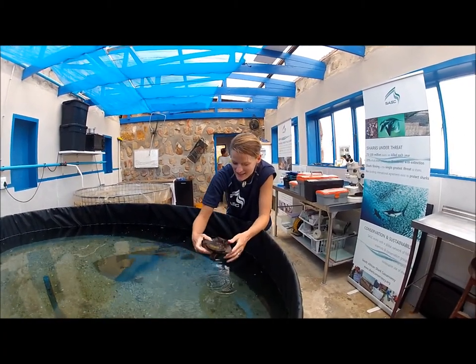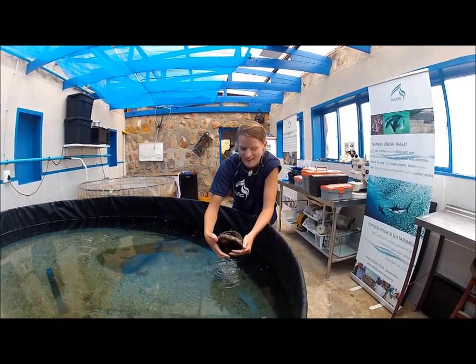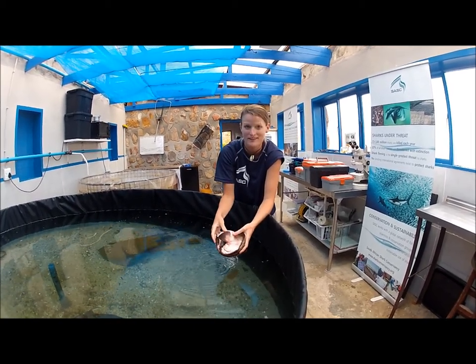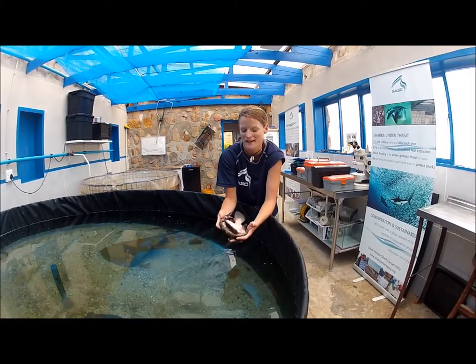This is a shy shark, as you can tell — very shy. When you pick them up, they curl up into a little ball, which is how they got their name.